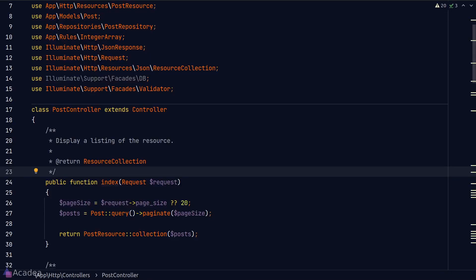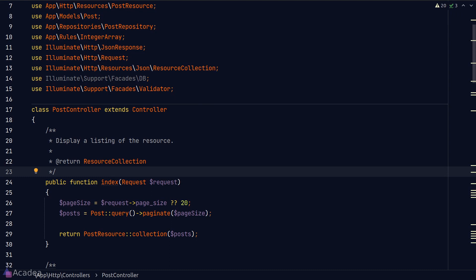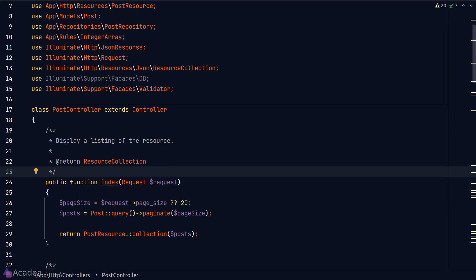When building an API server, having good API documentation is always important — not only as a reference for your future self, but also for your teammates, especially front-end developers. At the same time, it is a pain to write API documentation. As a lazy developer, I don't really want to build an API documentation site from scratch. So is there a better way? The answer is yes, otherwise this video wouldn't exist.